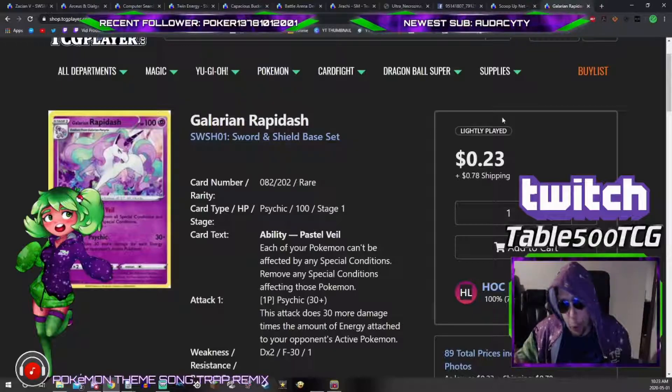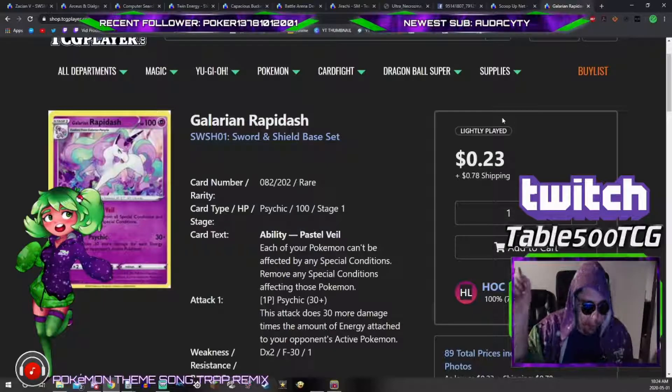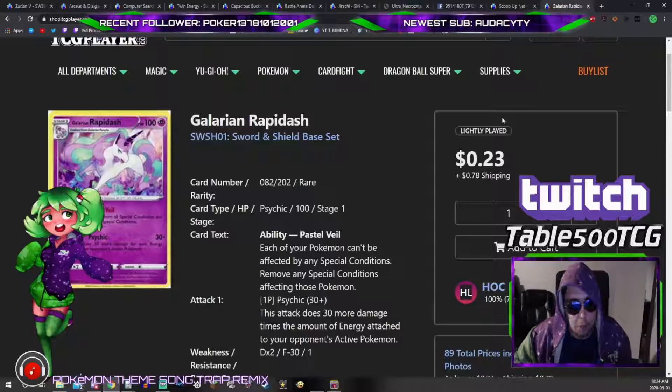I really hope you enjoyed my buy list for the upcoming 2020 rotation. By the way, the rotation cuts off at Team Up — so if you're not playing expanded, sell everything before Team Up, but keep your Team Up cards since they'll still be legal. If you enjoyed this video or any of my other content, give it a look, consider hitting subscribe and clicking the bell for mobile notifications, and follow me on Twitch — the channel name is above my head and the link is in the description. This has been Derek from Table 500 — see you in the next video, peace.